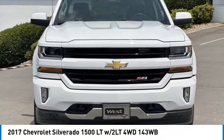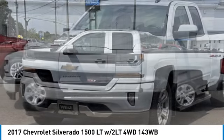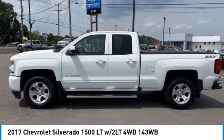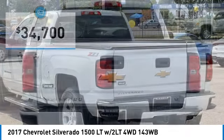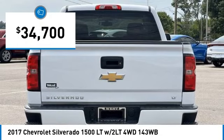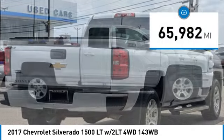Stop by and take a look at the 2017 Silverado 1500. The Chevy Silverado 1500 has the lowest cost of ownership of any full-size pickup and is priced below $35,000. This vehicle has less than 70,000 miles.